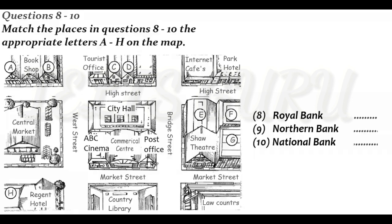What about the Northern Bank? For that one, you turn right as you come out of the centre, and go along Market Street until you come to the junction with West Street. There you turn right again, and carry on up as far as the next junction, where you take a left. You'll see the bank from there — it's the third building on the right. Fine. And the last one, the National Bank?